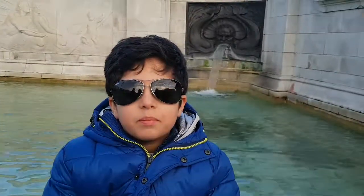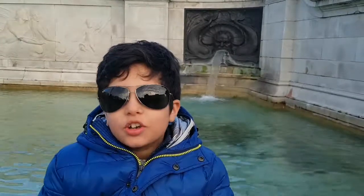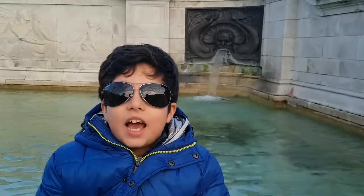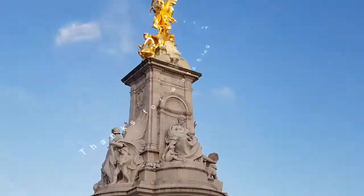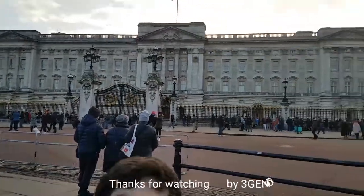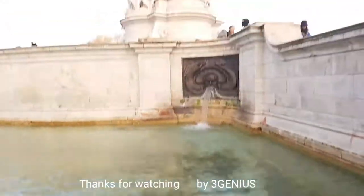Hello guys, welcome to our channel. I'm one of the three genius and today I'll be showing you Buckingham Palace. As you can see behind me. This is three genius as your guest and this is Buckingham Palace.